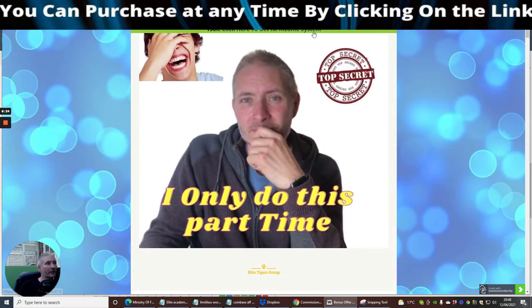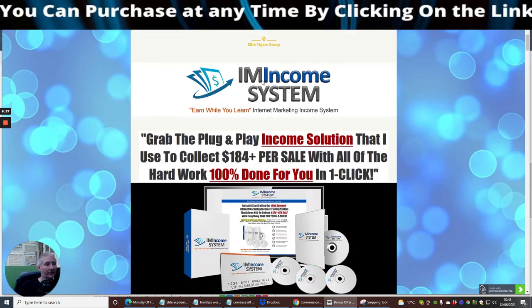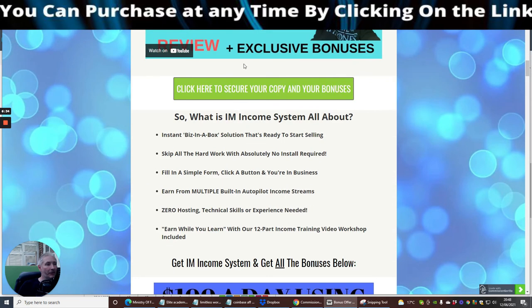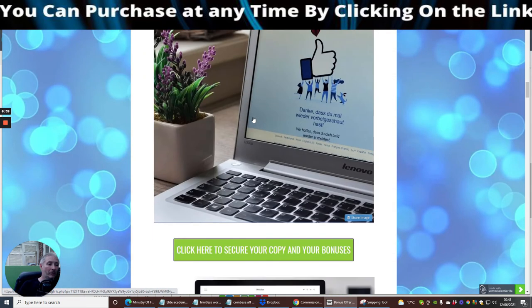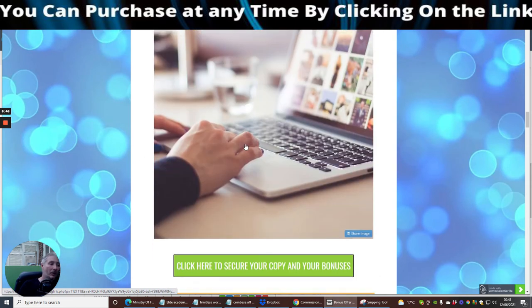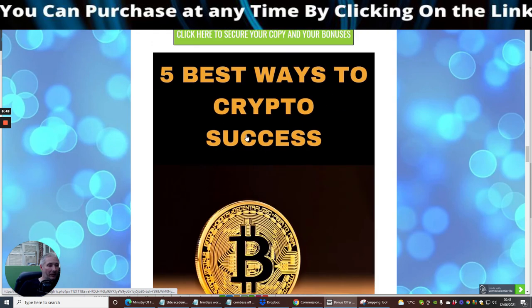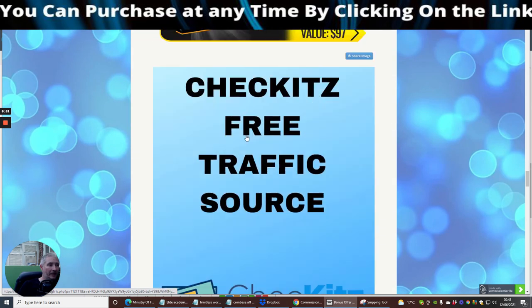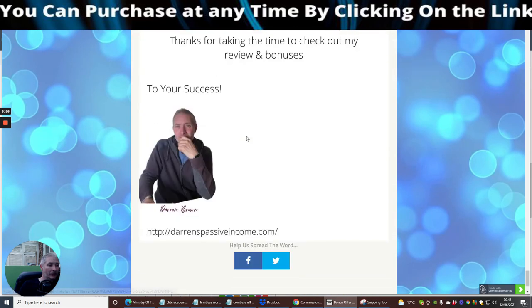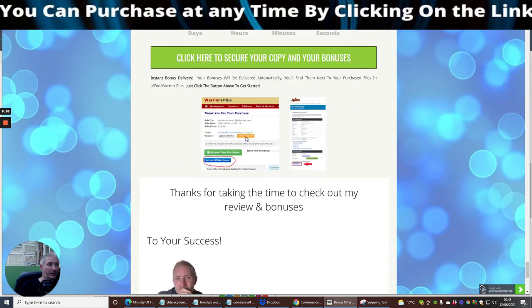If this floats your boat, you can click the link here from my review access, or click on any of the links below. This gives you a rundown of exactly what you're looking for. There will be some extra bonuses going in here as well — these are the vendor's bonuses, so I'm going to be adding a lot of my own bonuses in here too. You can see there are loads and loads of bonuses here.